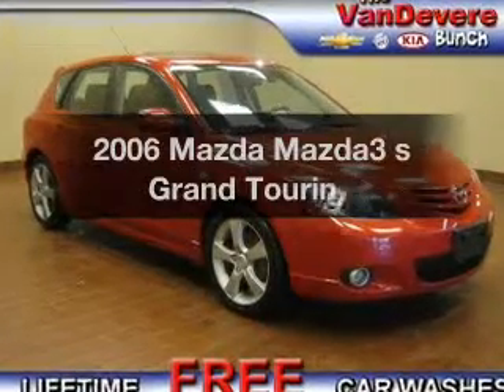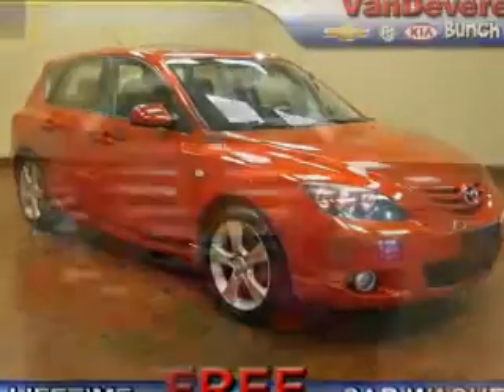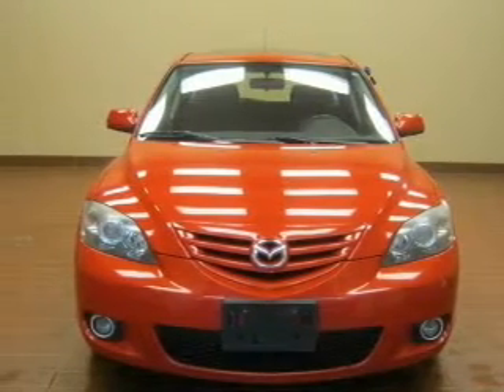Imagine yourself in this 2006 Mazda Mazda 3. If you're looking for a first-rate auto, this one could be yours today.